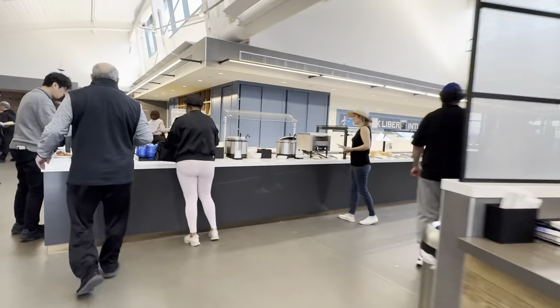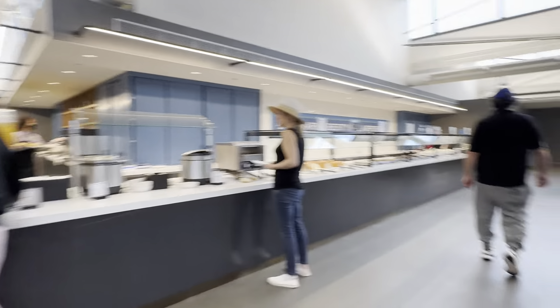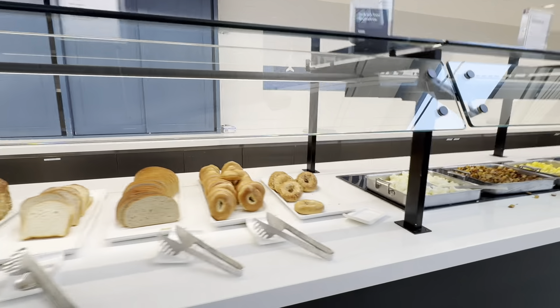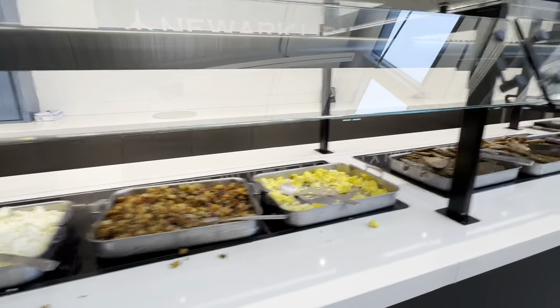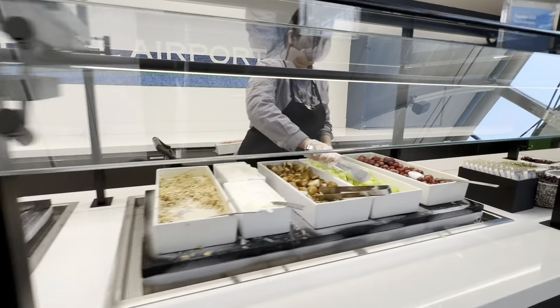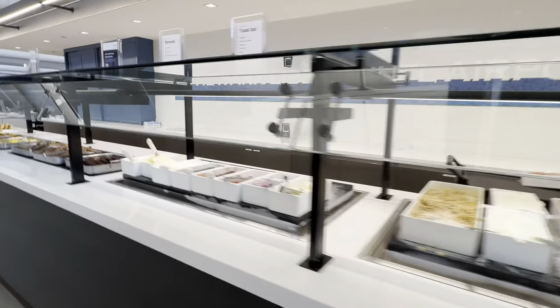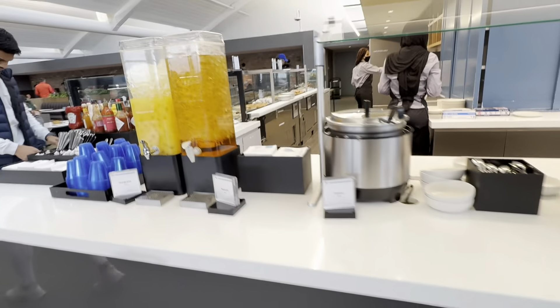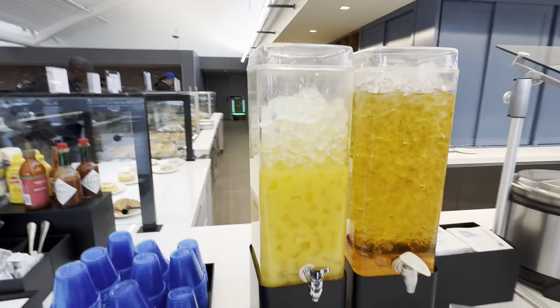There's more lounge over there, and there's a food area here. It's kind of like a continental breakfast food lounge — fruit and vegetables, continental items, and there's orange juice and apple juice.